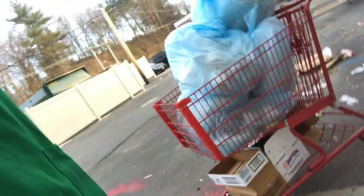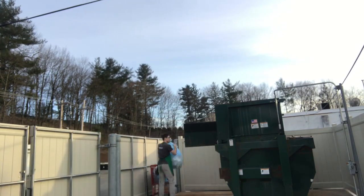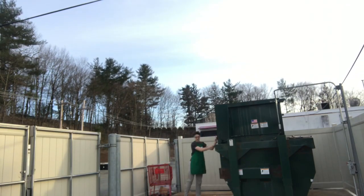Now I'm doing a garbage run because we have a lot of garbage, as you can see. At Starbucks we go through a lot of garbage, so it requires multiple garbage runs multiple times a day. I'm going to go take out this garbage and then we'll go back on to the floor and make some more drinks.